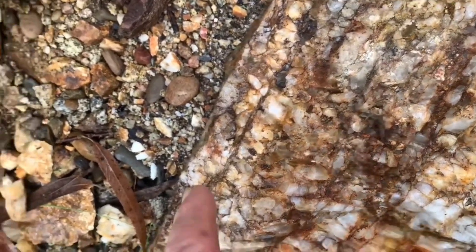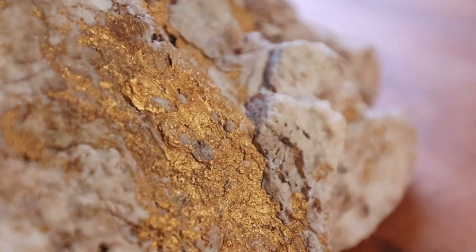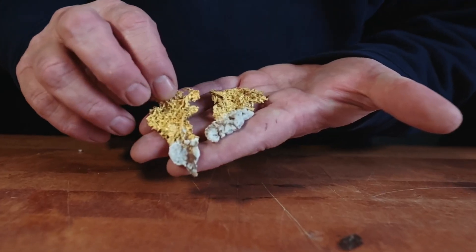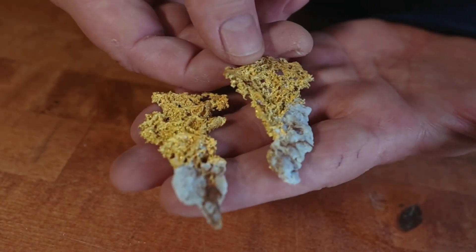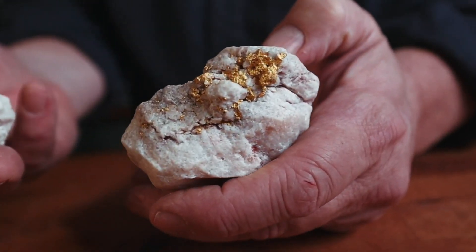Some of the greatest gold discoveries in history didn't come from shiny nuggets sitting on the surface. They came from ugly white quartz that everyone else ignored. And right now, somewhere out there, that same kind of quartz is waiting — not for the lucky, but for the person who knows what to look for.